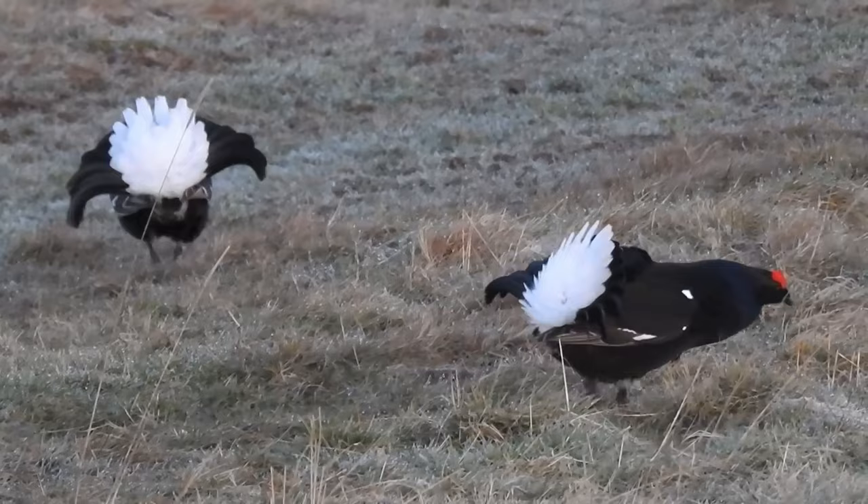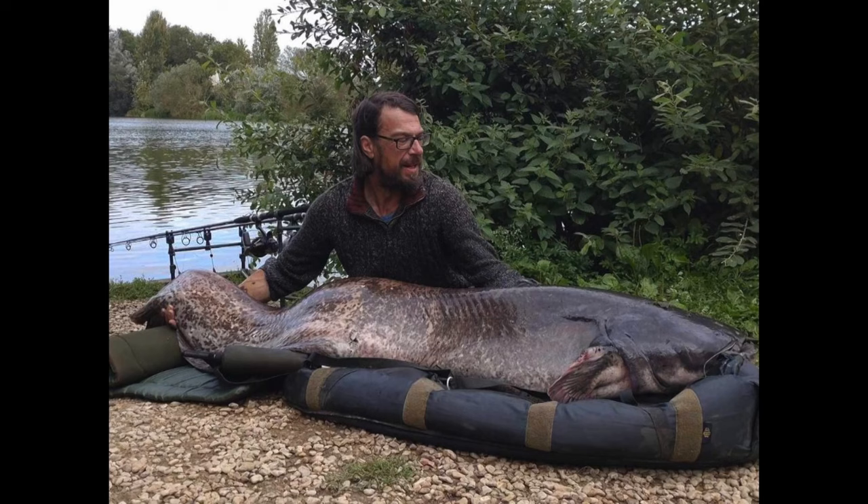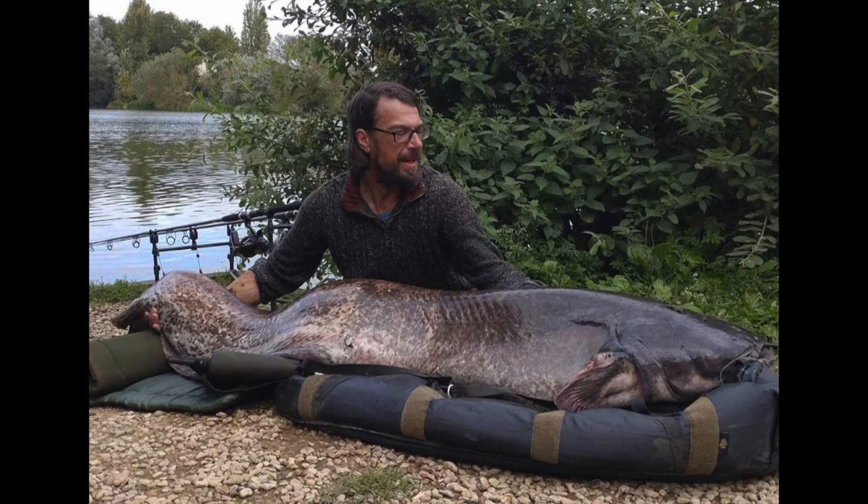An angler has landed a 100-pound catfish from a lake in Oxfordshire. Richard Cook hooked the giant catfish from the Linear Fishery to claim the lake record. The huge fish was landed after an epic fight lasting more than half an hour — it weighed an astonishing 112 pounds. He returned it to fight another day.